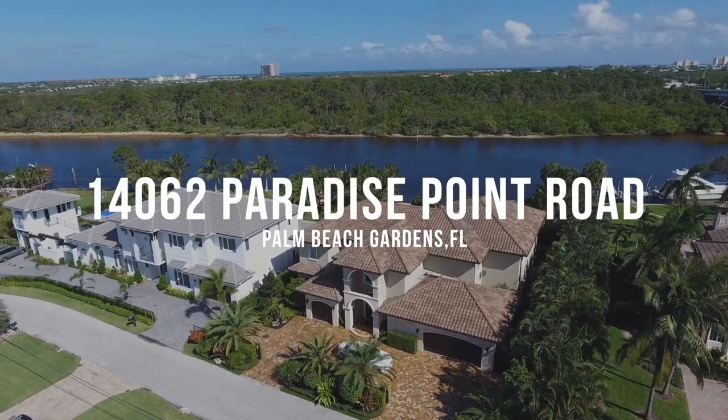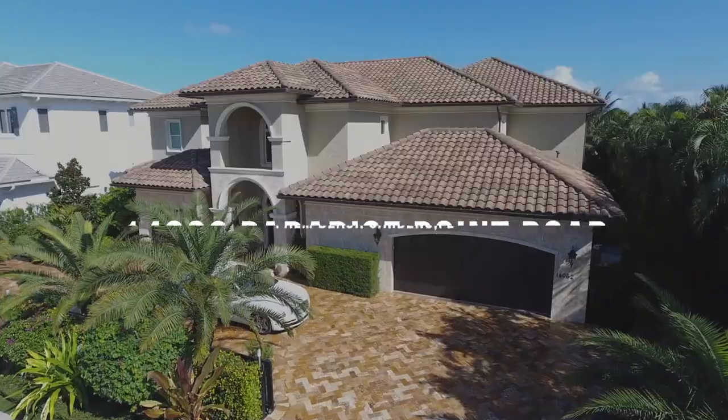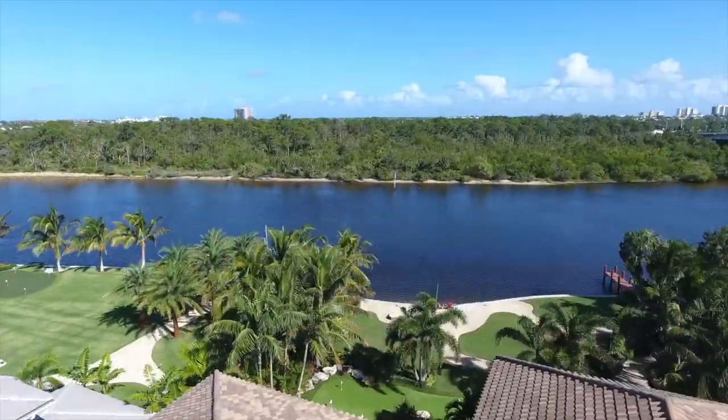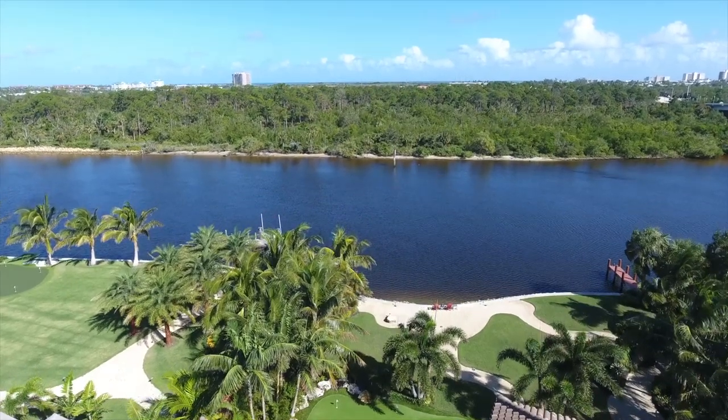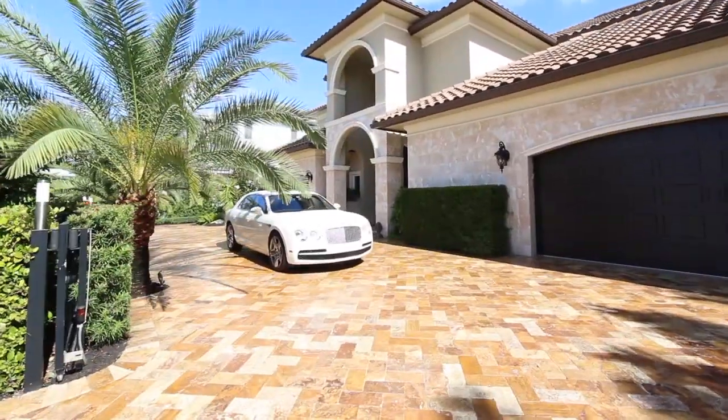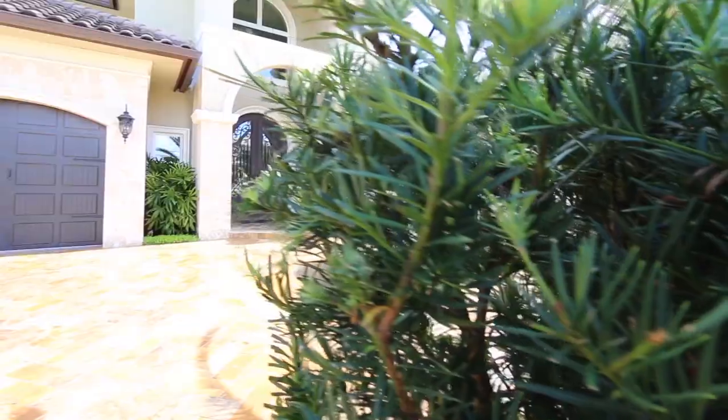Here you will find your new home, 14062 Paradise Point Road. This impressive home, nestled on a well-manicured waterfront lot with privacy fence and dual security gates, offers your family four bedrooms and five bathrooms in over 5,400 square feet of living space.